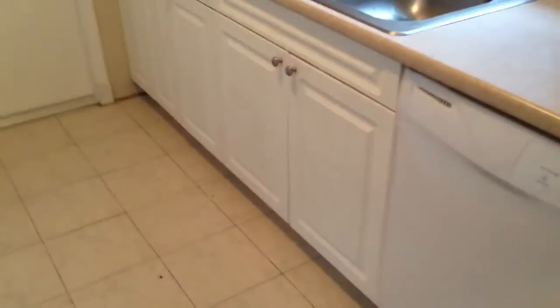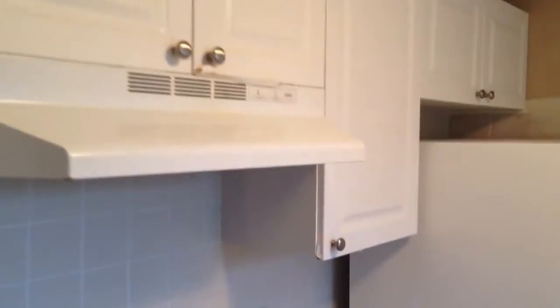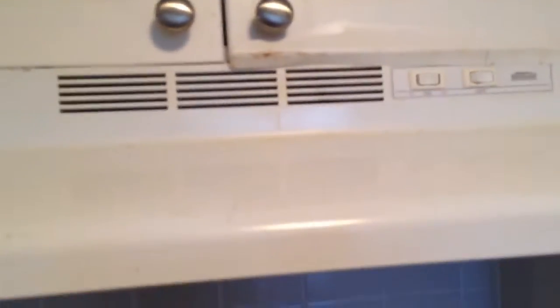All the appliances seem to be working except the microwave has not been installed. This cabinet door right over there has not been addressed on the repair list but it still needs to be fixed.